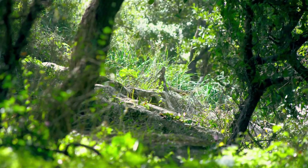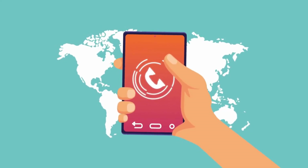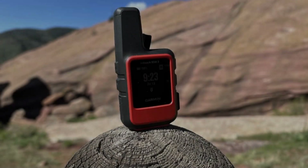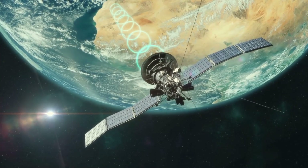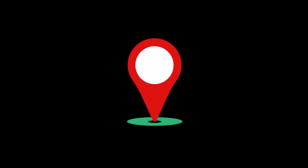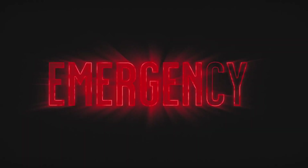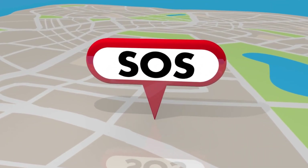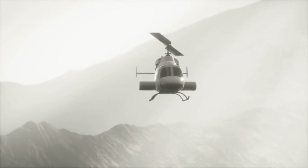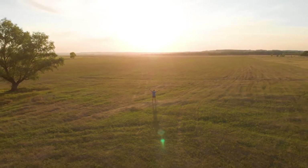Number two: satellite communicators. When you're deep in the wilderness, far beyond the reach of cell towers, staying in touch with the outside world can be a challenge. Satellite communicators like the Garmin InReach Mini operate on global satellite networks, allowing you to send and receive messages, track your location, and call for emergency help from virtually anywhere. In an emergency, you can trigger an SOS signal that alerts rescue services to your exact location, ensuring help is on the way. These devices are lifelines, providing peace of mind when you're off the grid.